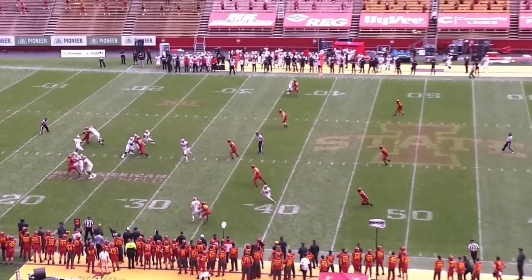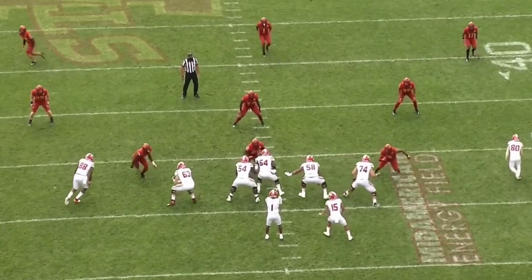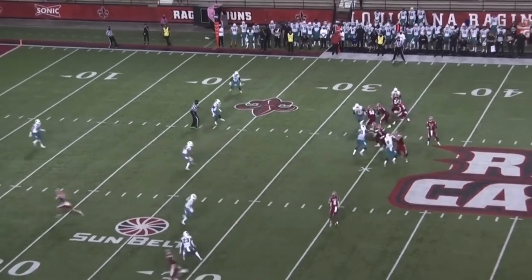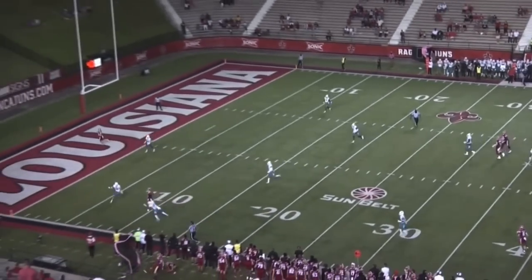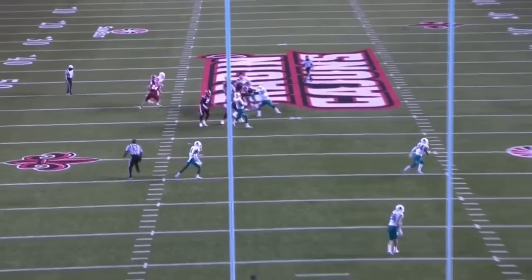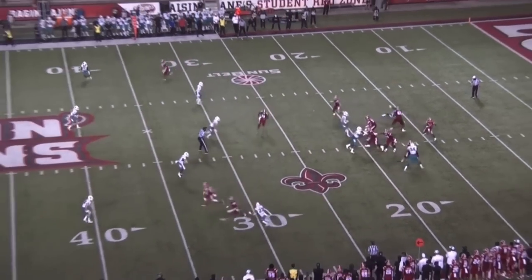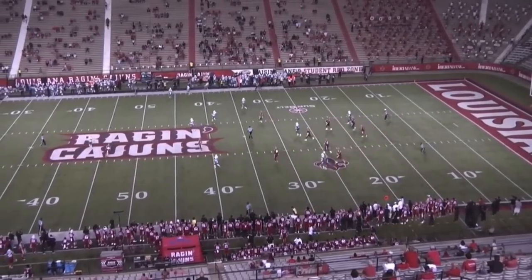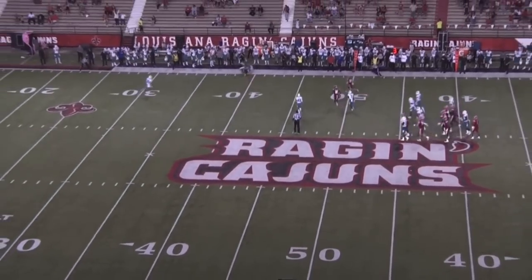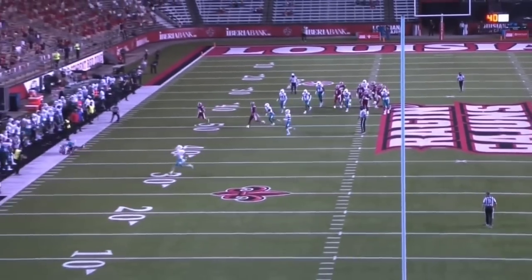One thing you see college quarterbacks struggle with is throwing from the far hash to the sideline. Lewis does not struggle with this — he has a strong enough arm and is not afraid to throw into tight windows. On one play with about 10 seconds left before halftime, he gets it in between the cornerback playing the deep flats and the safety over the top, finding a hole in the 3-deep prevent defense. Here is a throw from the far hash to the sideline — just an easy throw and catch. He throws with anticipation before the receiver even cuts, leading him toward the sideline.